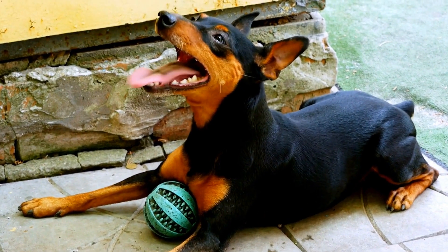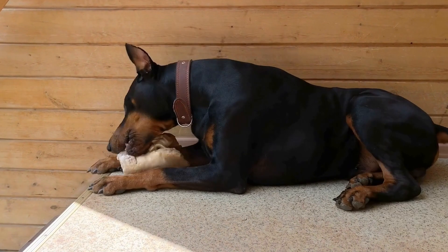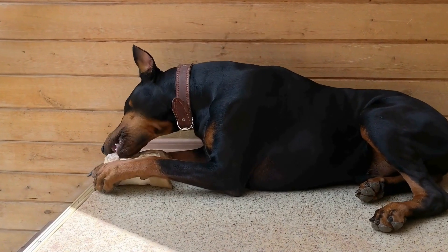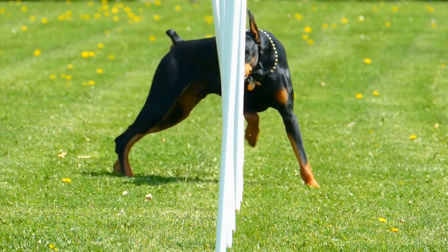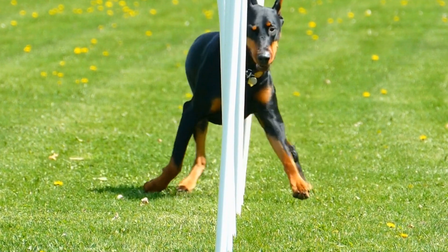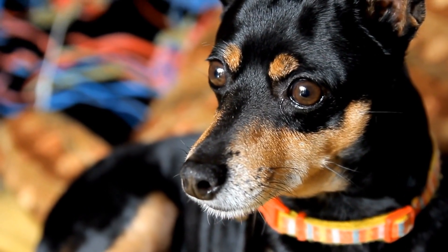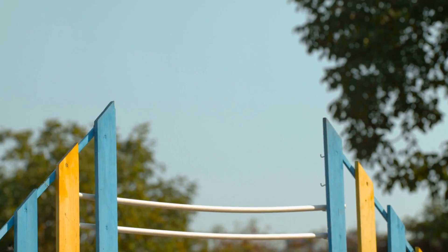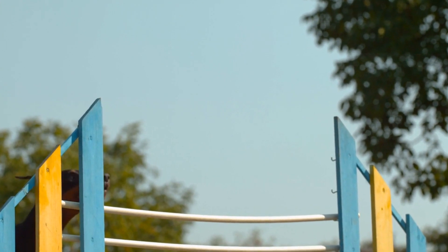To protect your Doberman from the scorching heat, provide them with ample shade. This can be achieved through various means, such as umbrellas, trees, or a well-ventilated doghouse. Avoid leaving your dog outside for prolonged periods during peak temperatures. The combination of shade and ventilation will help your Doberman stay cool and avoid overheating.